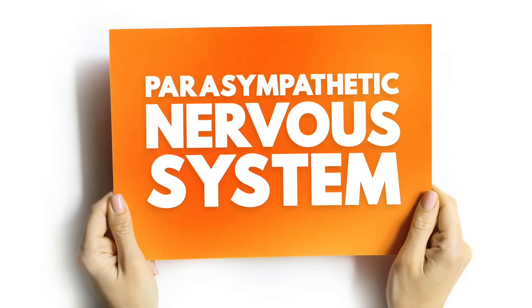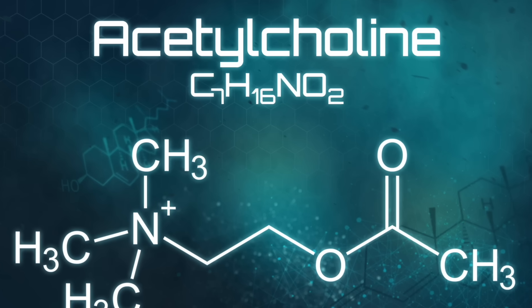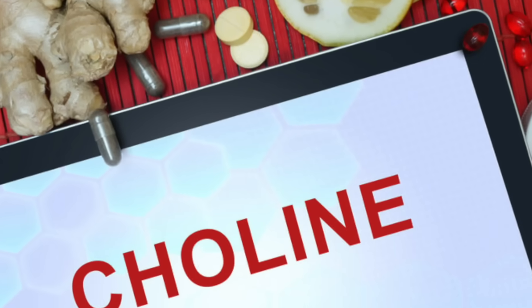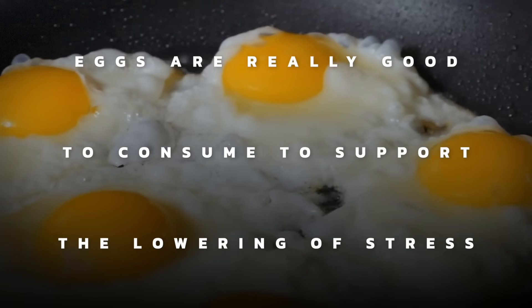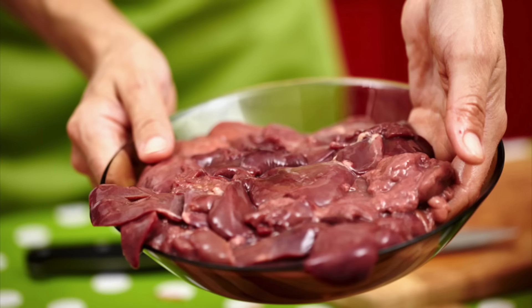The next thing to talk about is the parasympathetic nervous system — your recovery system, the system that controls sleeping, digesting, and being calm. The neurotransmitter behind that system is called acetylcholine, and the precursor for acetylcholine is choline. The food with the highest amount of choline is egg yolks. So eggs are a really good thing to consume to support lowering stress, cortisol, and adrenaline. You can also get choline from organ meats like liver.